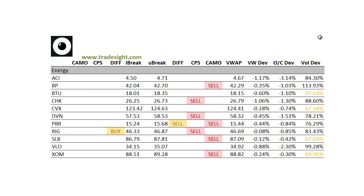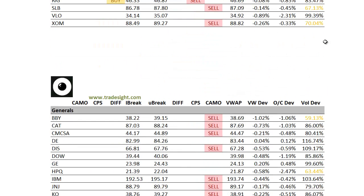Moving on to the energy names, also seeing weakness here. A couple of these names are fairly weak. Valero again is showing real good weakness — more than 2% below the day's open. The refinery stocks were all very, very weak for most of the last five trading sessions.